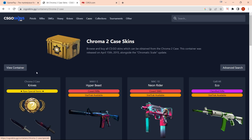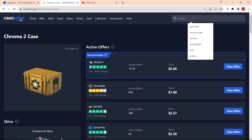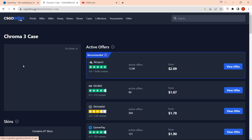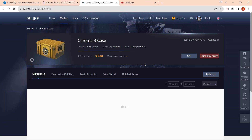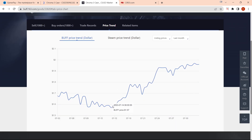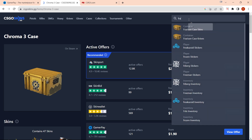Let's try the Chroma 2 as an example — the Buff page isn't showing up so let's just try Chroma 3. Chroma 3 has gone from a low of $1.57 up to $1.95, so it seems that all the cases are increasing in value.